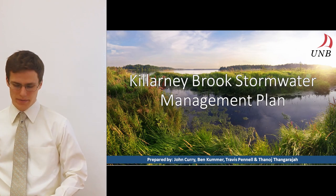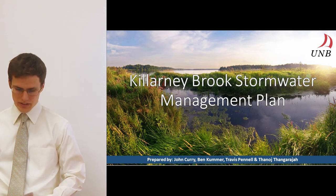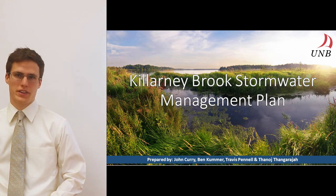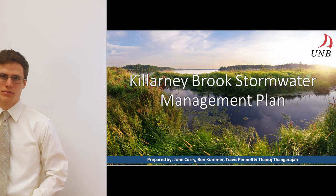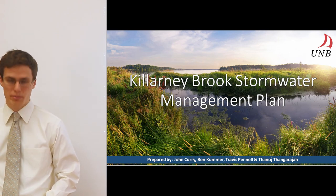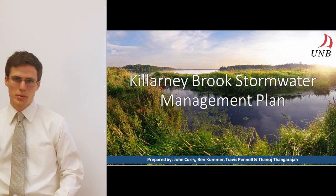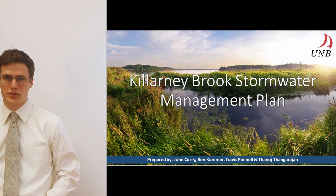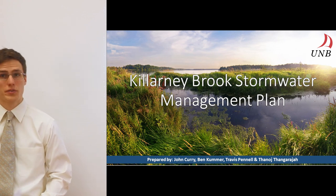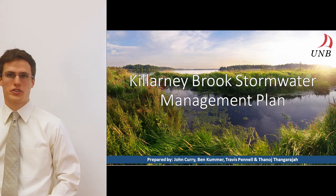Hello everyone and thank you for joining us today. My name is Ben Coomer and presenting today with me is Travis Pennell, also part of our team. In the audience today we have Thanaj Thangaraja as well as Jonathan Curry. We will be presenting our Kalani Brook stormwater management plan for the City of Fredericton. Before we begin we would like to start by introducing the Kalani Brook watershed, defining our problem, and the goals and objectives that we seek to address.